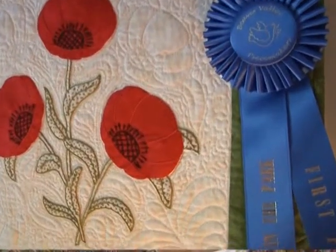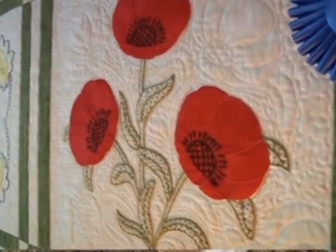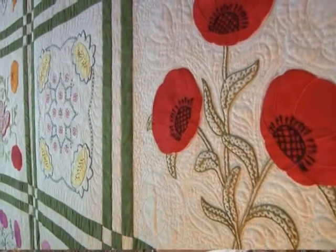I was self-taught for a lot of years, and then when we relocated to Colorado Springs, there was a quilt shop there, and that was a whole new experience. They gave a lot of classes, so I started taking classes then.